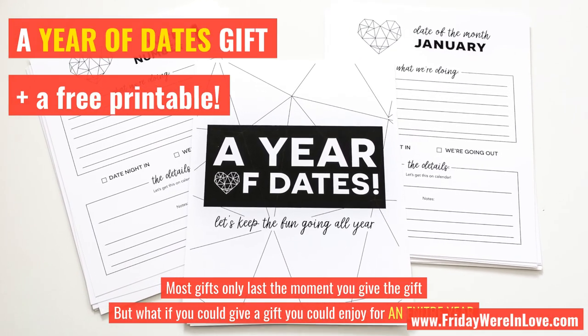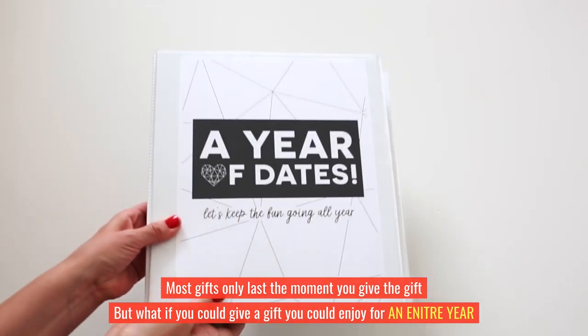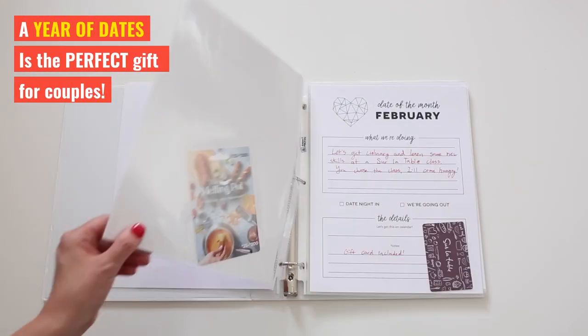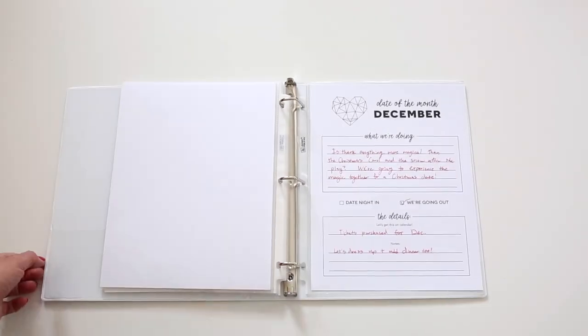Most gifts only last the moment you give them, but what if you could give a gift that you could enjoy for an entire year? A year of dates is the perfect gift for couples — pre-planned, pre-paid date ideas to enjoy all year long.